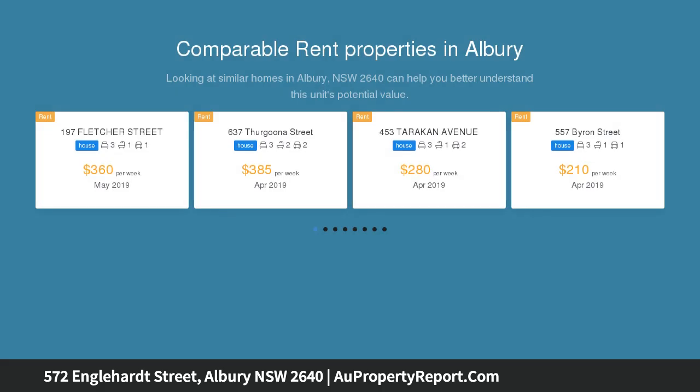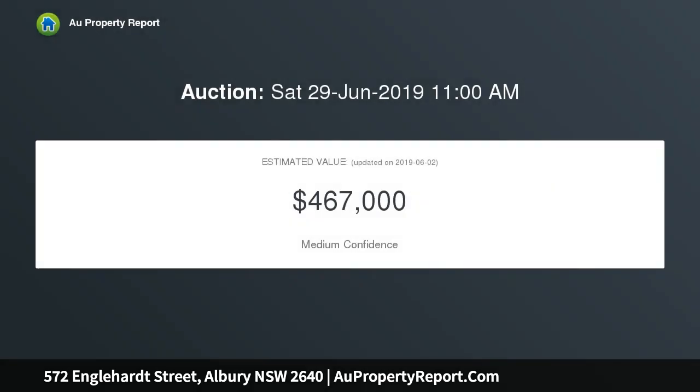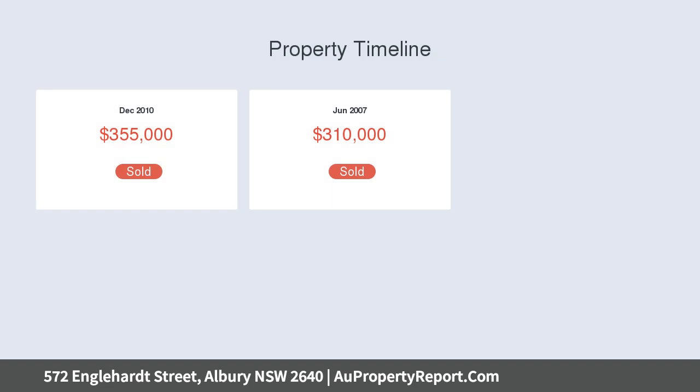Don't miss this opportunity to secure a piece of historic Albury within the sought-after central business hub of Englehart Street. This character-filled commercial property with heritage appeal also has on-site car parking and 2nd street entrances, one previously utilized as a reception area.